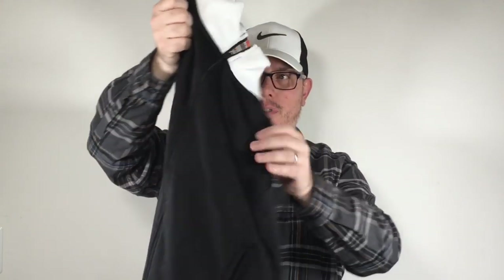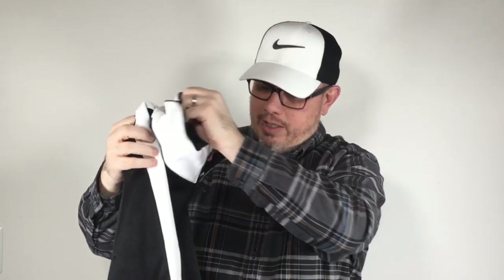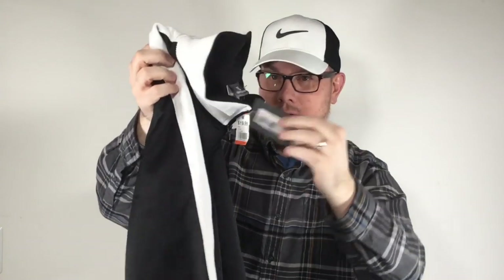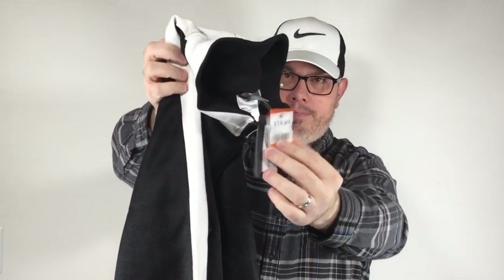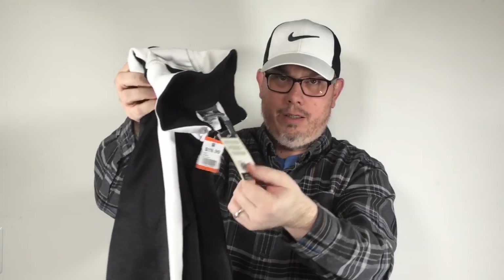Next up, this windbreaker jacket — this is actually a New Balance. It's a brand I don't pick up that often because there's not a huge demand, but I think this one will be okay. It's a full-zip windbreaker, brand new with the tags, and I paid $10 for this. This is a limited edition — they're calling it a GT2 jacket on the tag. There were no exact comps, but similar ones sold for 40, 50, a little bit higher. I'm hoping this brings 60 or $70.